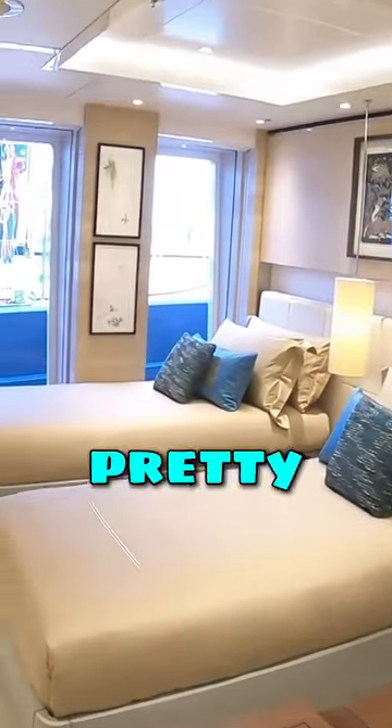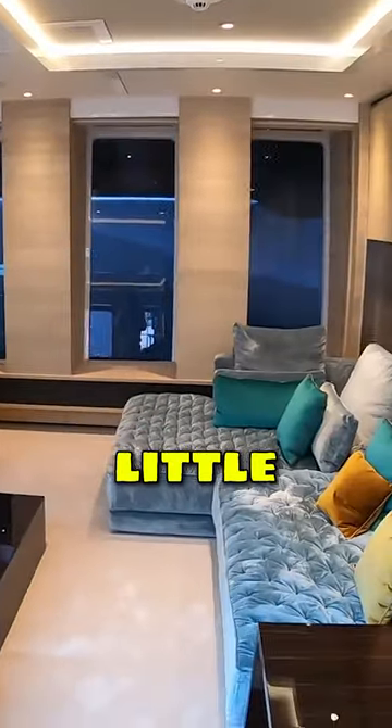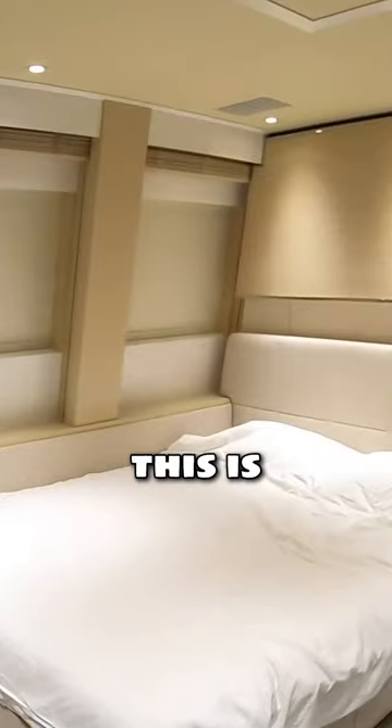Cabins like this, all of these pretty much identical. This is by far the most incredible master cabin I've ever seen. Wonderful little snug here, and this whole atrium area just looks spectacular. This is the captain's cabin, and up here is the bridge.